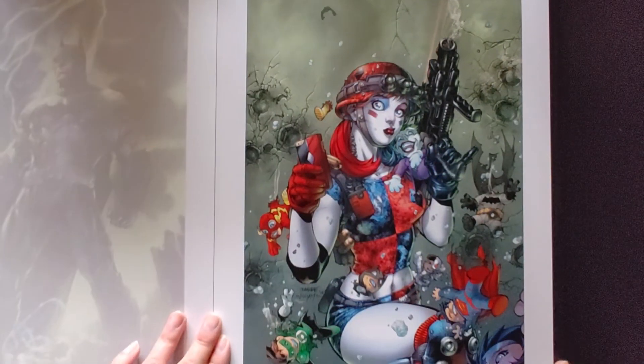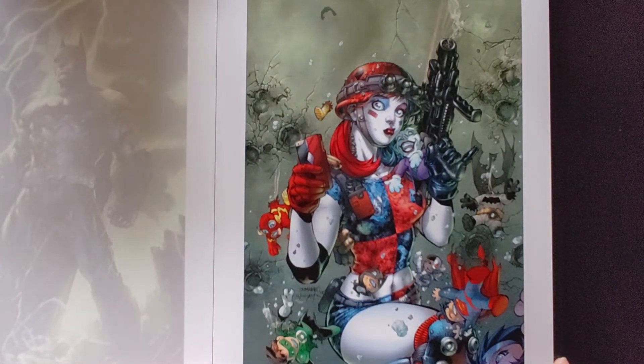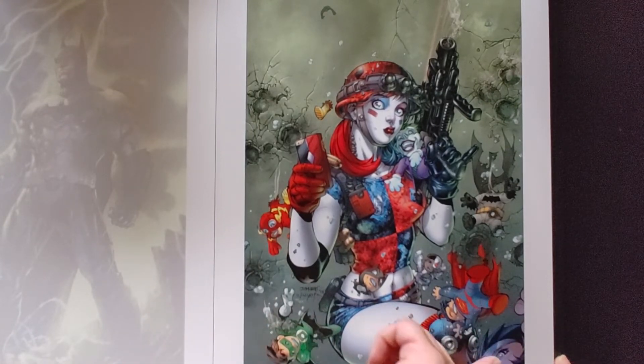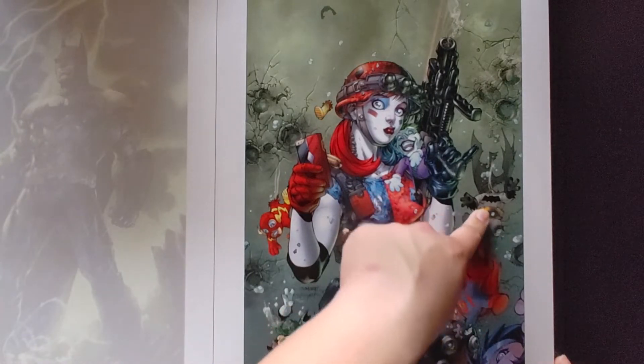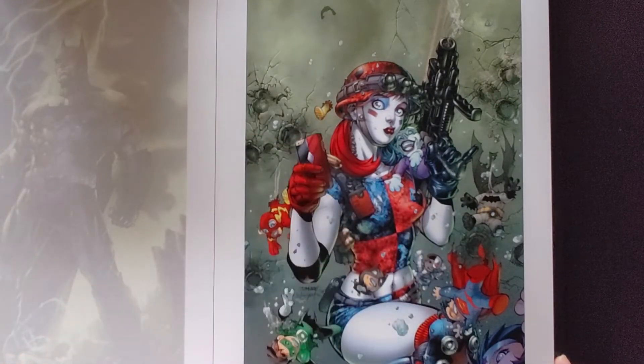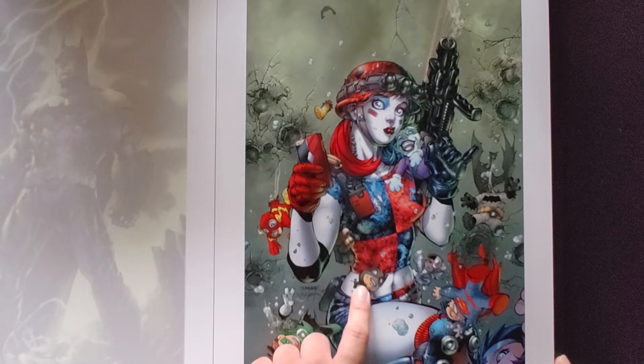We got Harley Quinn. Here we got Flash, Green Lantern, Superman, Wonder Woman, and at the bottom Batman with no head — where is his head? Actually we got Joker, we got Flash's leg, oh there is Batman's leg.